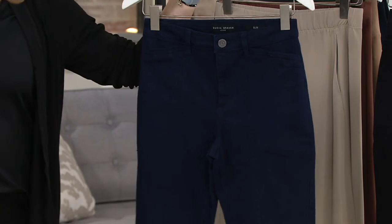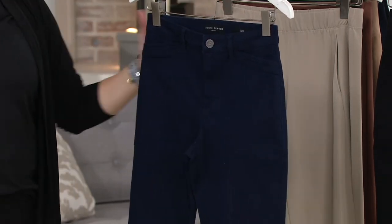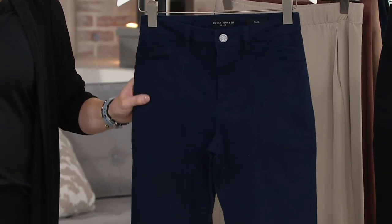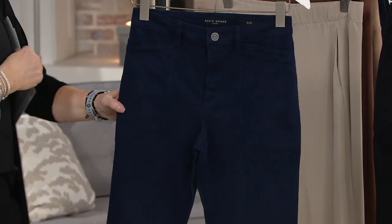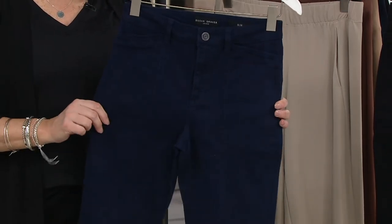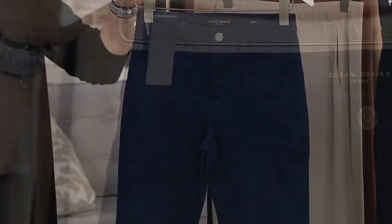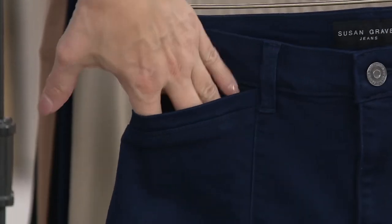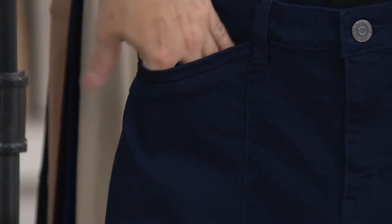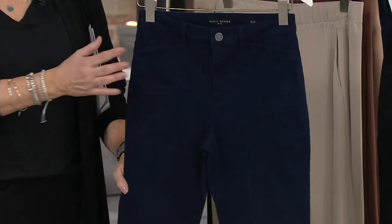I don't know if the navy or the black is what Anya has on, but we'll look at the navy so that you all can see the details because there's a lot of that — hard to see. And you can see the closure in the front right now. We're calling it like a utility jean, which just has a little coolness to it. It's not like big cargo pockets or anything like that. It's all about the seaming and the pockets and the detail. Thank you for putting your hand there because it's so hard to see.